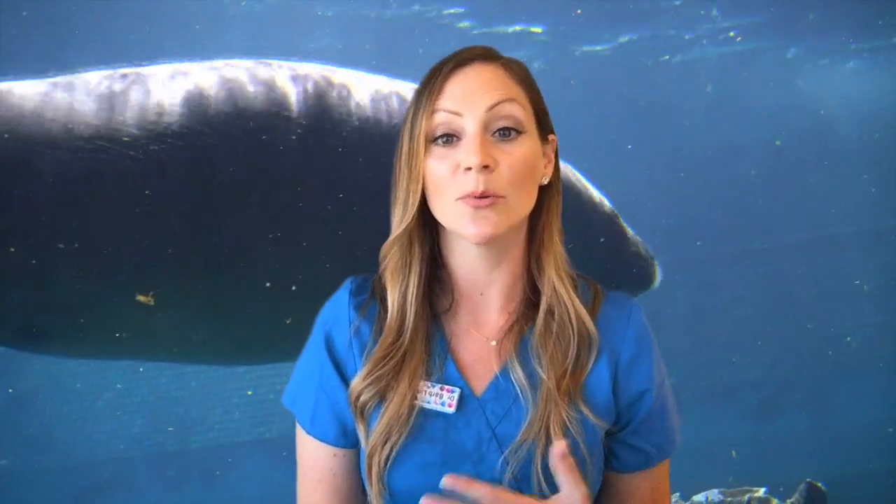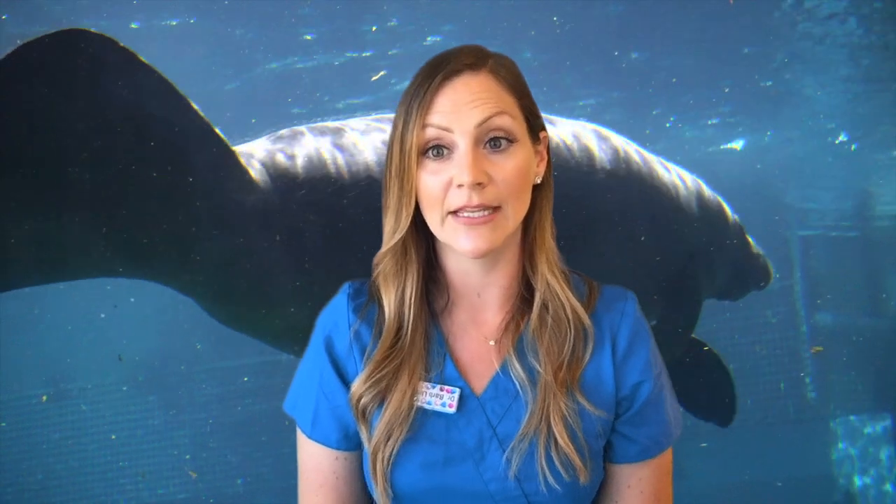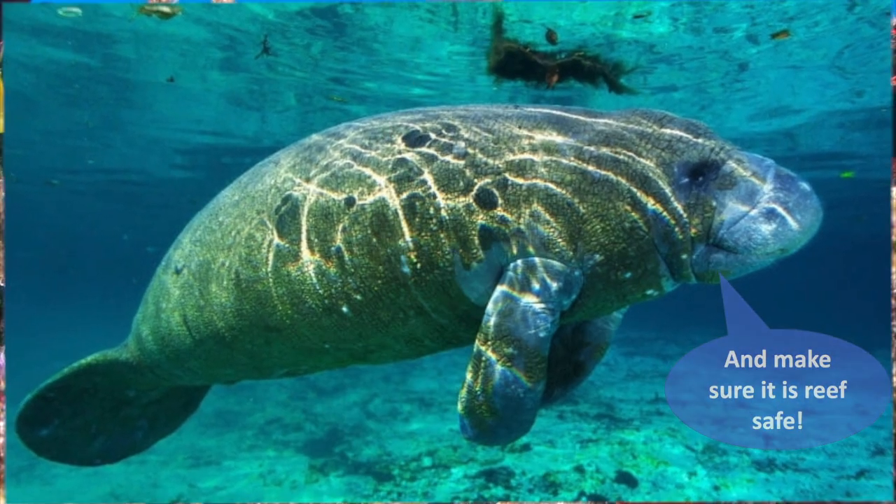This is similar to dolphins and other marine mammals. When they're in the water their skin is adapted and protected, but when they're removed from the water their skin can overheat and become damaged by the sun. Great question! Thanks, Addy! Be sure to keep applying your sunblock too, and make sure it's reef safe!